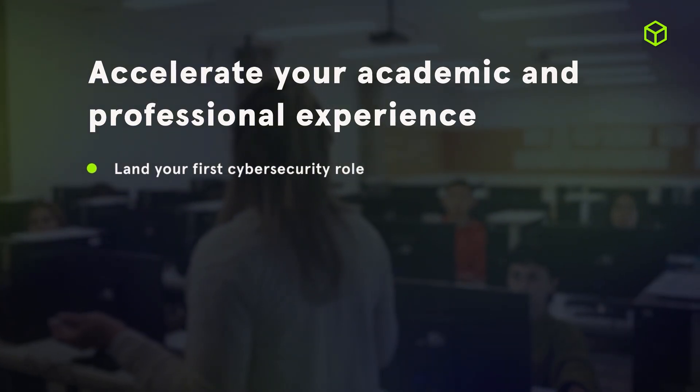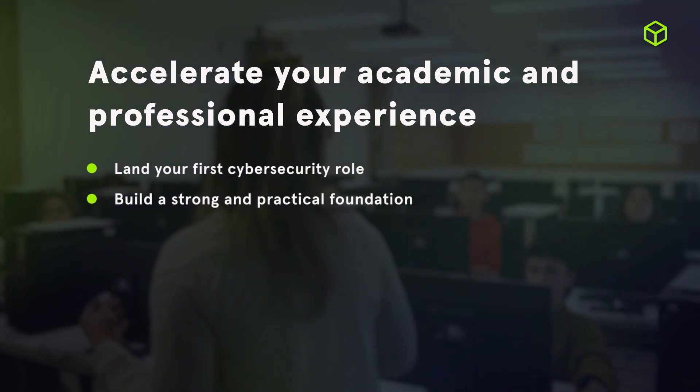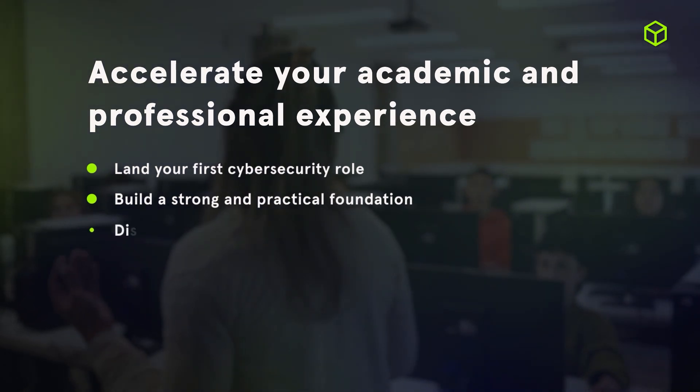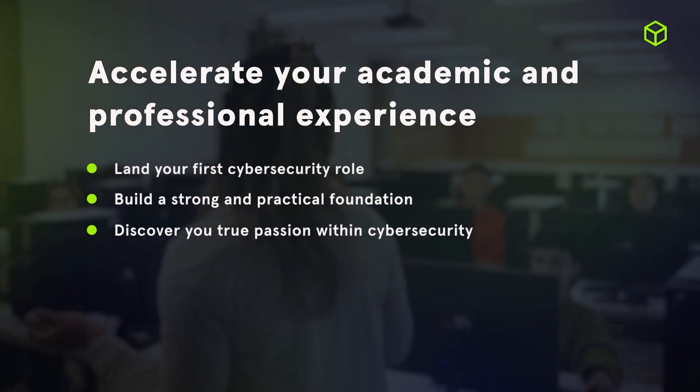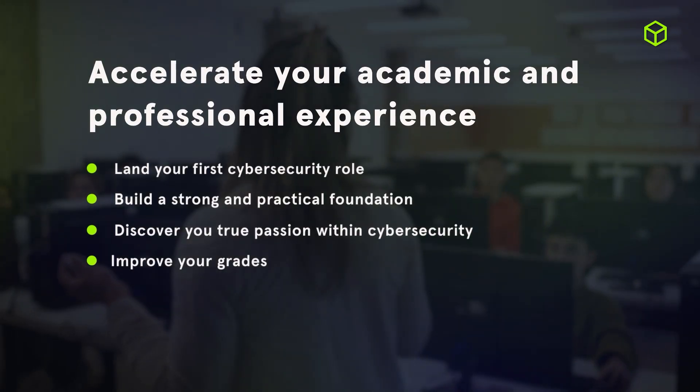Through all this, you can accelerate your experience as a cyber professional and, most importantly, increase your employability and land your first cybersecurity role. Build a strong practical foundation that enhances both academic and professional performance, gain exposure to multiple domains helping you discover your true passion within cybersecurity, and ultimately improve your grades and knowledge while maintaining the muscle memory needed to stay sharp. Looking to get a head start on your cybersecurity journey? Visit hackthebox.com to get started.